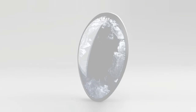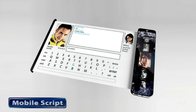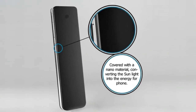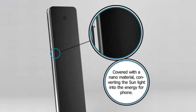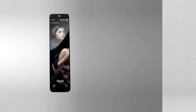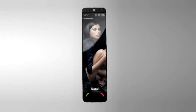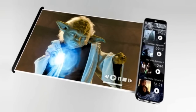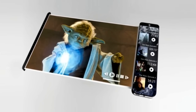Representing the latest advancements in technology, this concept device does not require a power charge as its case is covered with a nanomaterial that converts sunlight into electricity to recharge the cell phone's onboard battery. In addition to solar charging capabilities, the phone can also be recharged via a special wireless recharge rug or using a conventional wall socket. The cell phone also carries two touch screens.